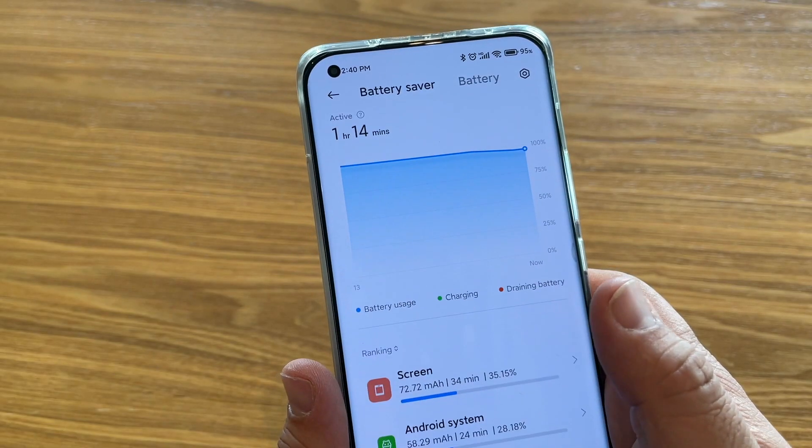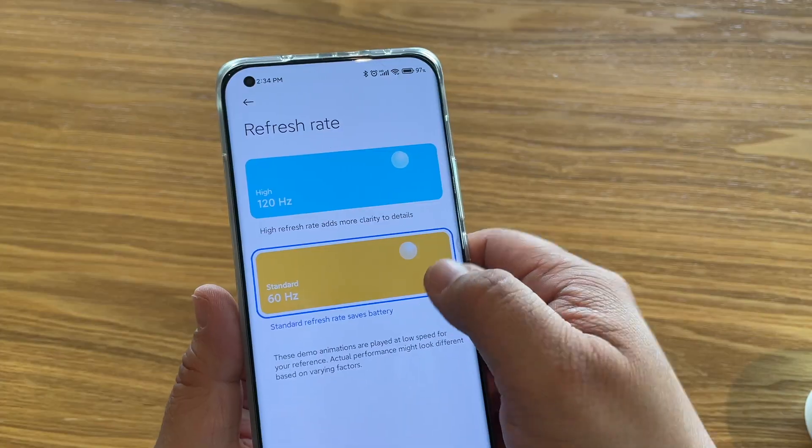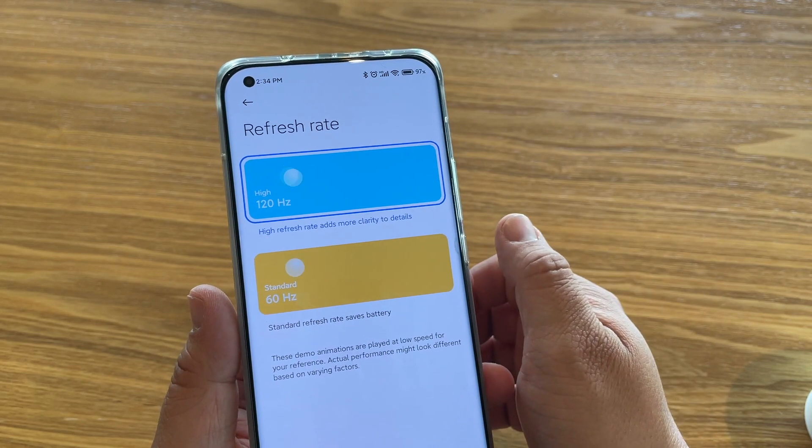Let's talk about the usage of it. You're going to get at least about six and a half to seven hours of on-screen time depending on how you use the phone. I get about six hours when using the 120Hz refresh rate. If you drop it down to 60Hz, you could probably get a little longer. Keep it on auto-adjust and you'll get more out of the battery. So battery life on this phone is good and solid for everyday use.